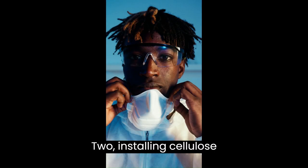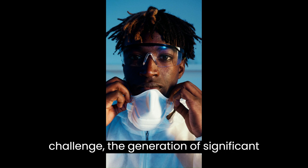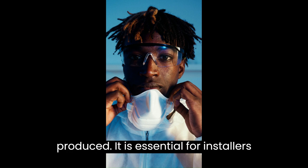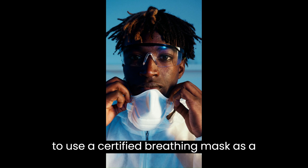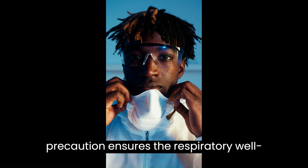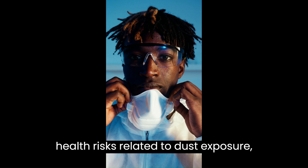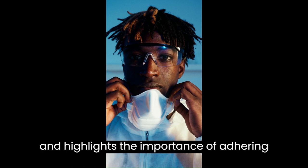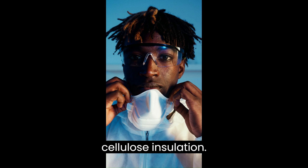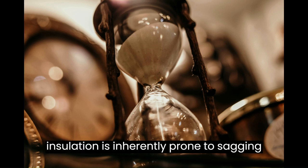Disadvantage two: installing cellulose insulation introduces a notable challenge — the generation of significant dust. Given the airborne particles produced, it is essential for installers to use a certified breathing mask as a crucial protective measure. This precaution ensures respiratory well-being, minimizes potential health risks related to dust exposure, and highlights the importance of adhering to safety protocols.